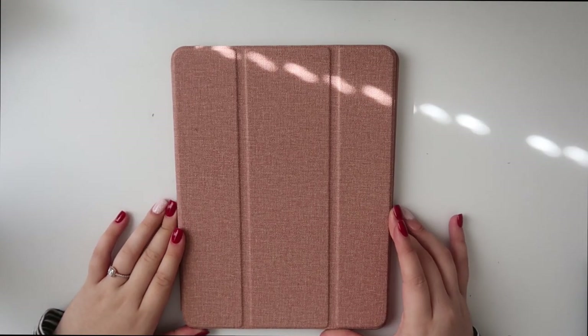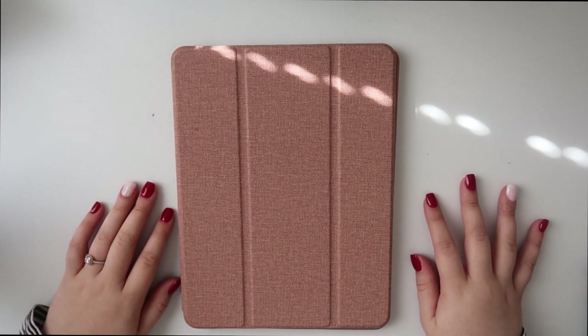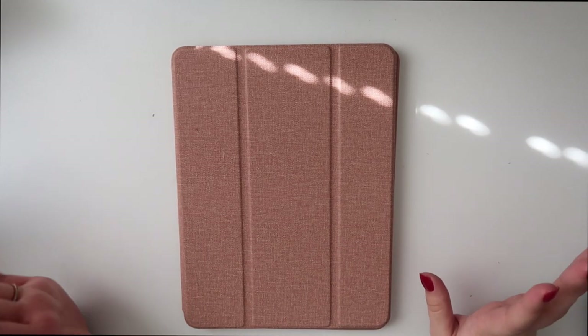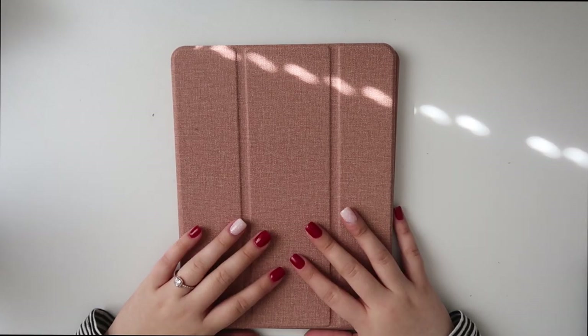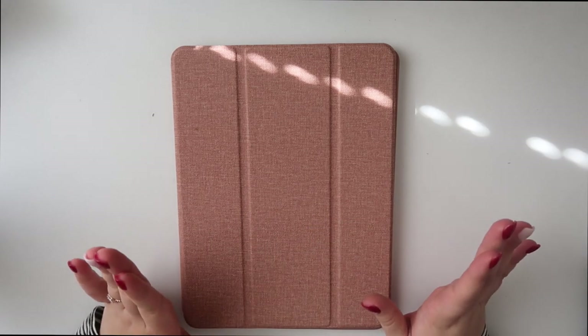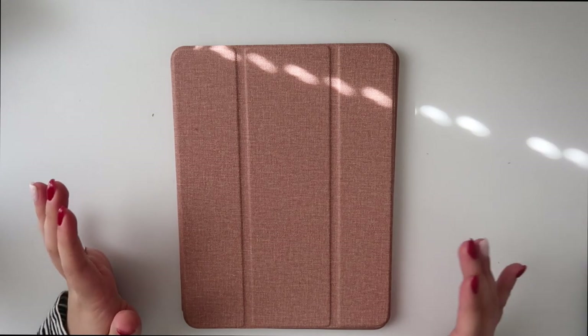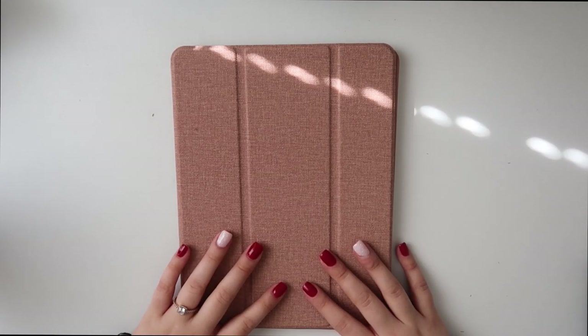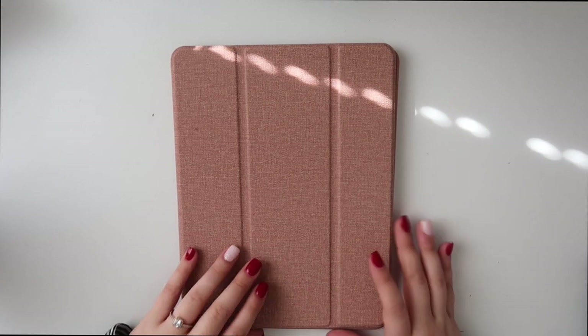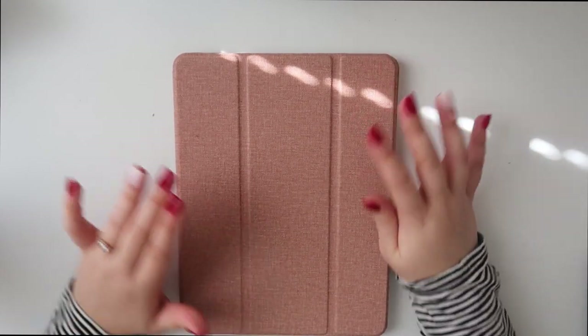Hey guys, I wanted to show you what's on my iPad. I've been wanting to do this video for a really long time and now I decided to do it for Vlogmas. I believe it's the first generation iPad Pro — not exactly sure, I'll clarify in the description. This is the iPad Pro, the smaller version — the 10.7 or whatever, it's just the smallest one.